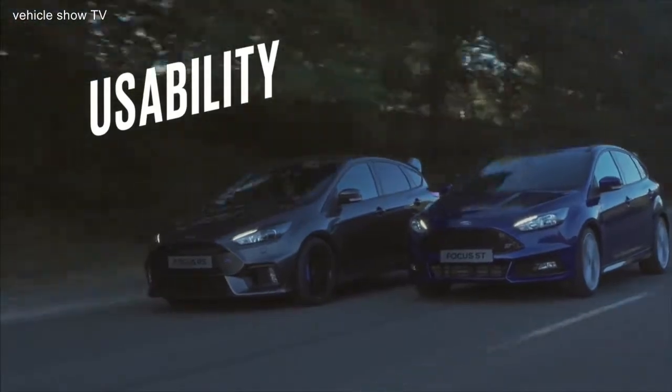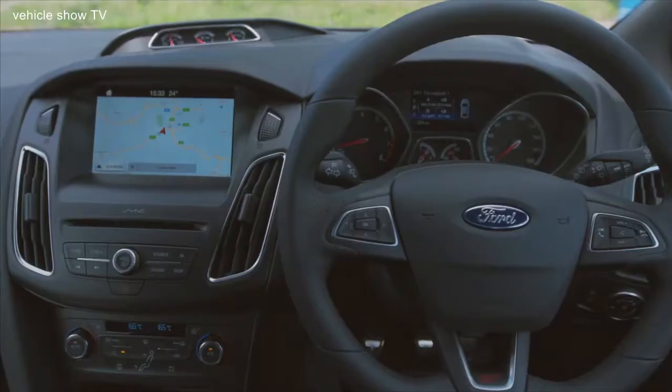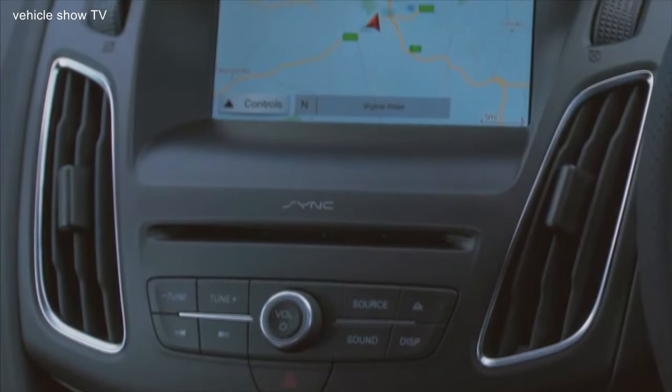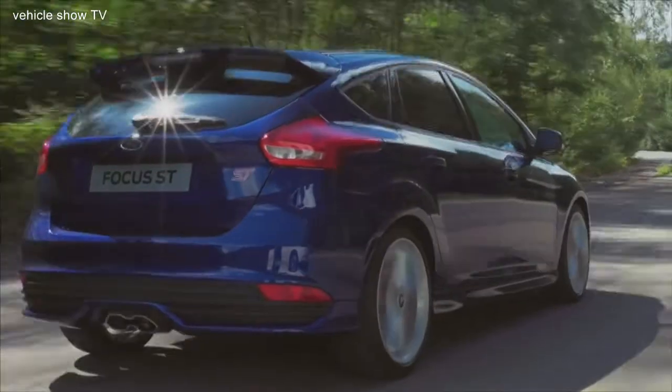Best thing about a sporty Focus? It's still a Focus, so you can do all the things you can with a standard one, just with a bit more style. Here in the ST, it's got all the toys — the latest SYNC 3 infotainment with touch screen and all the rest. Racking up the miles, there's now a diesel version too.